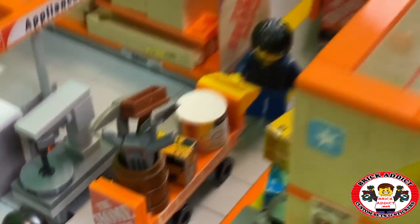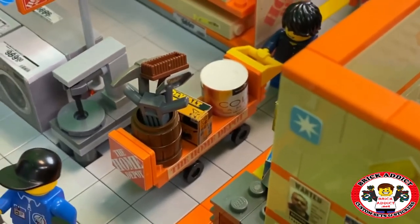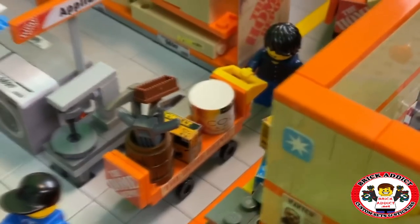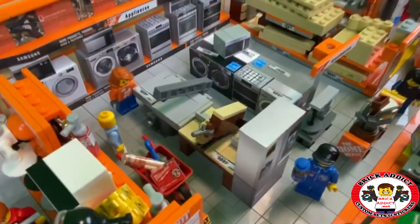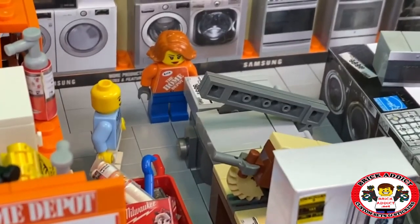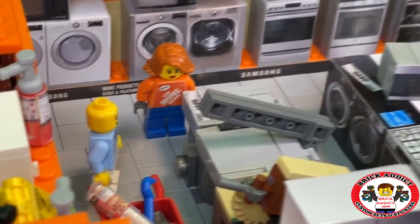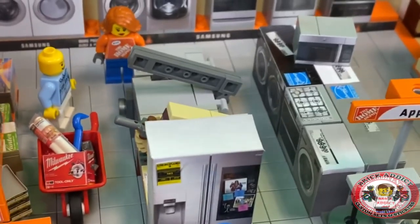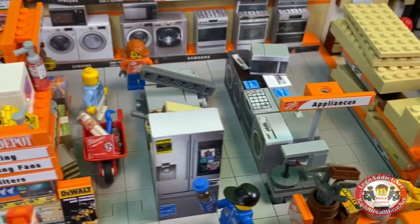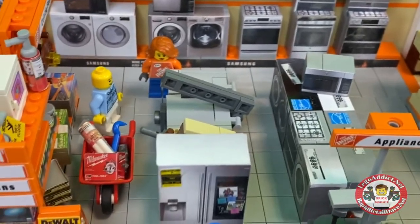This customer right here is getting what looks like a DeWalt drill and a five-gallon jug of paint. We've got lots of tools at Home Depot, of course — a couple of table saws. That is Erin, our appliance manager, and she's showing off the table saws to this very interested customer.